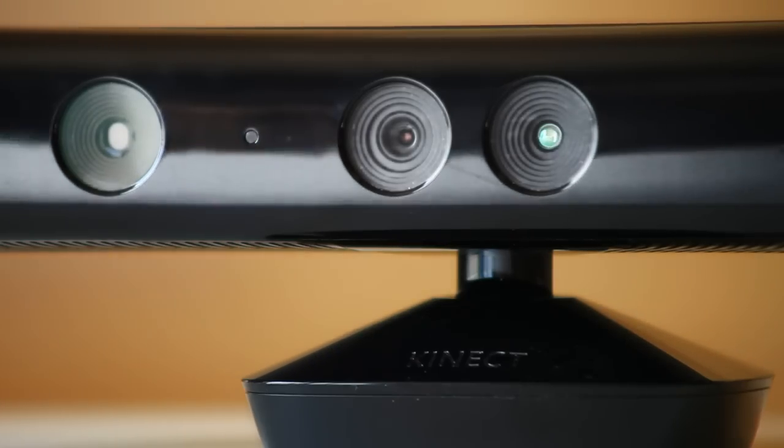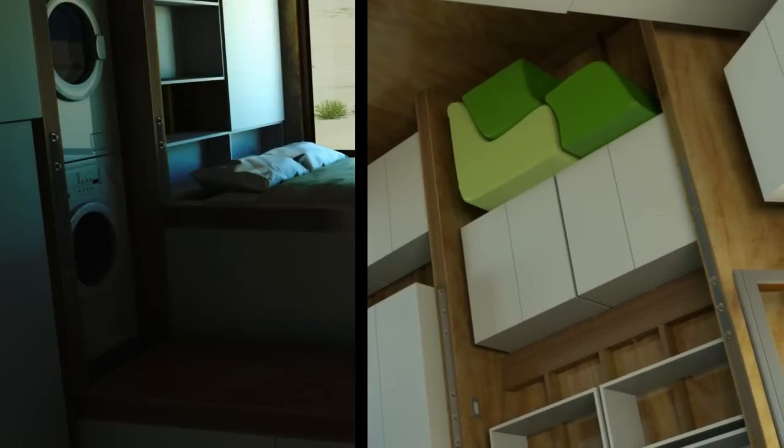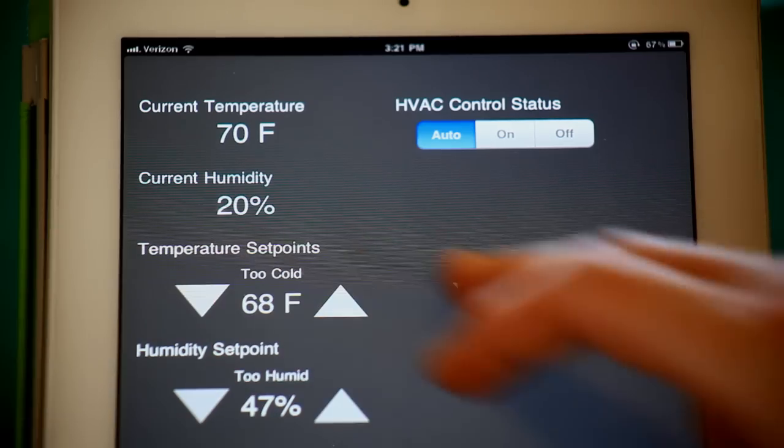The Xbox Kinect interface allows you to remotely control lighting and appliances as well. CHIP is an interactive smart home that communicates with you, making you more aware of your impact on the environment.